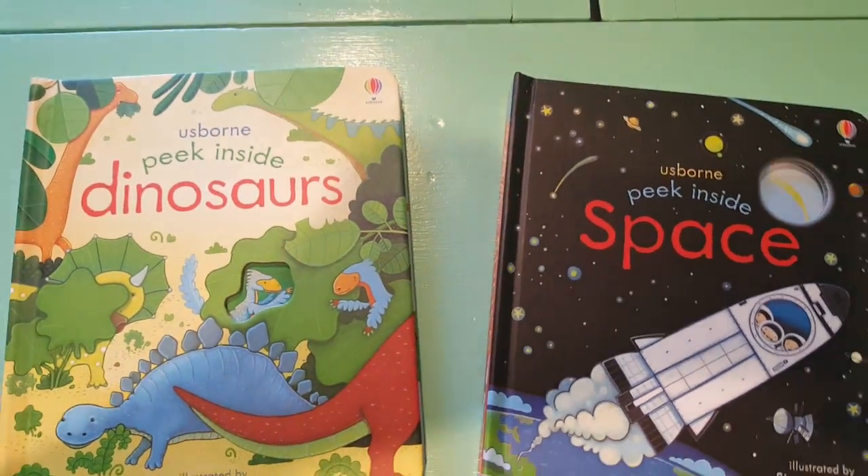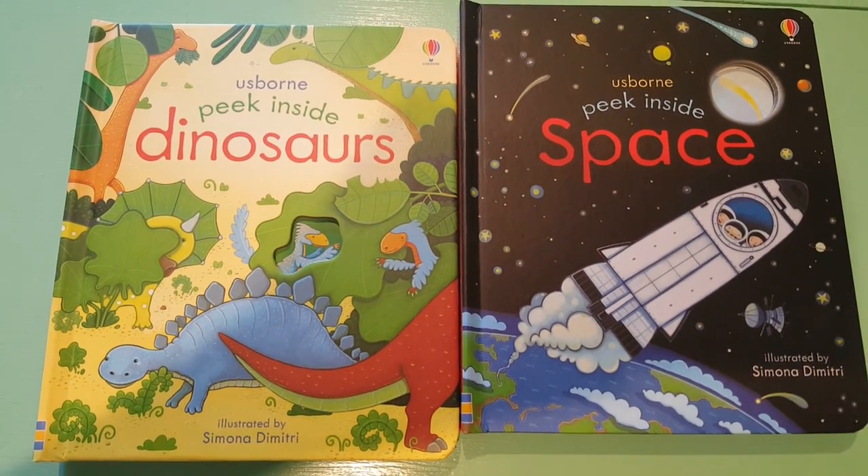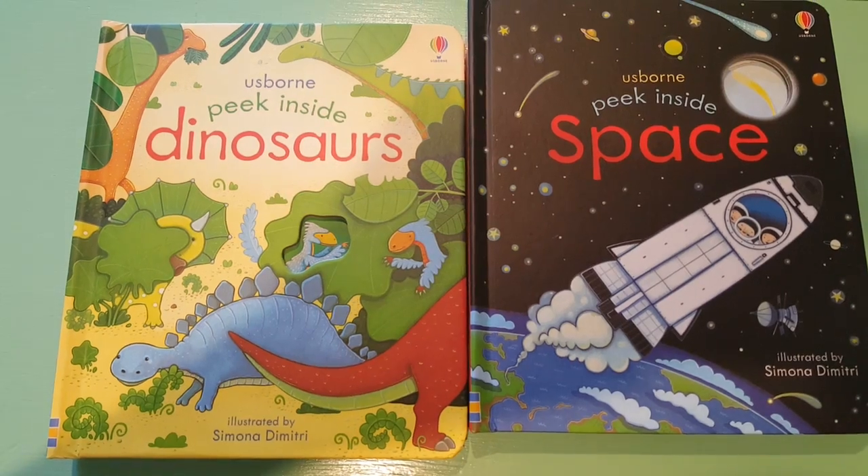You can find all of these books on ErinsEpicBooks.com. I'll be happy to help you if you need recommendations. Thanks so much — happy reading!